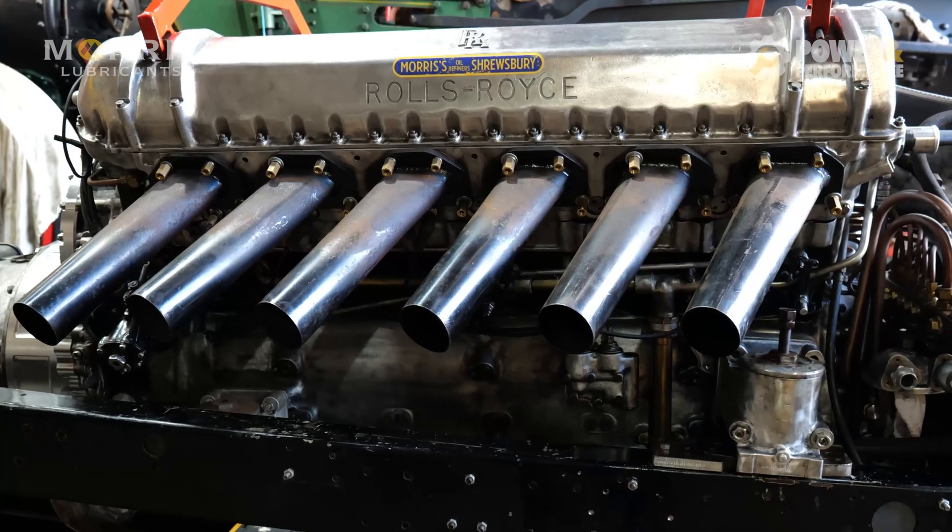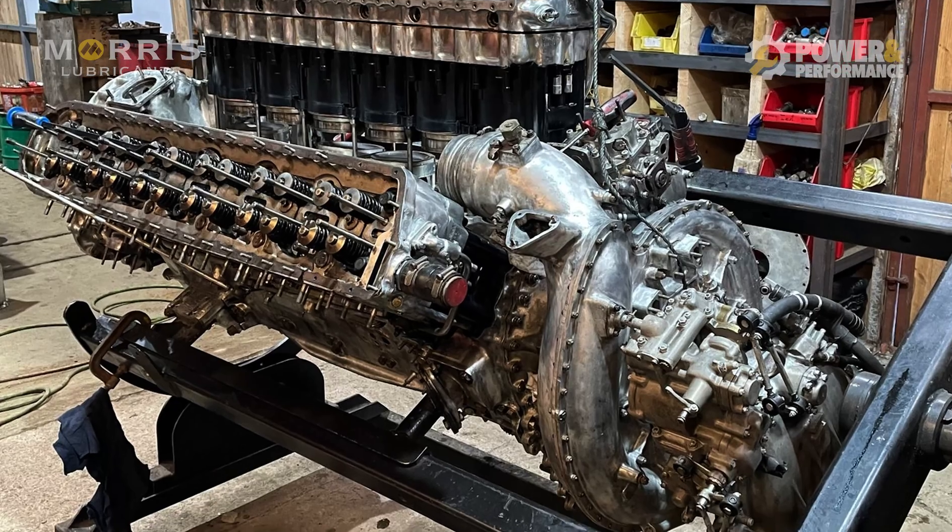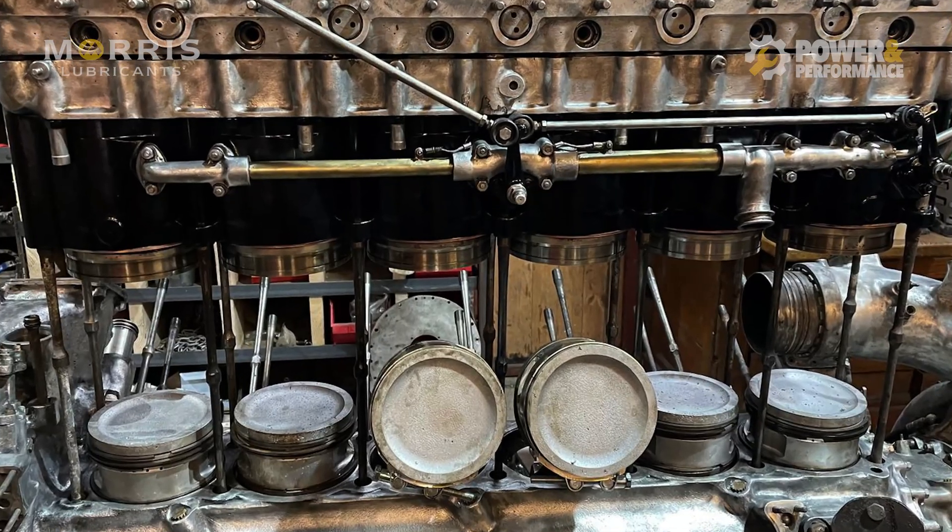An aero engine is an engine that was fitted in an aeroplane. We've got a Rolls-Royce Griffin, which is like 37 litres. We've completely stripped that down and rebuilt it, and then the challenge came to do something different with it — put the aero engine into a car, making it an aero engine car.